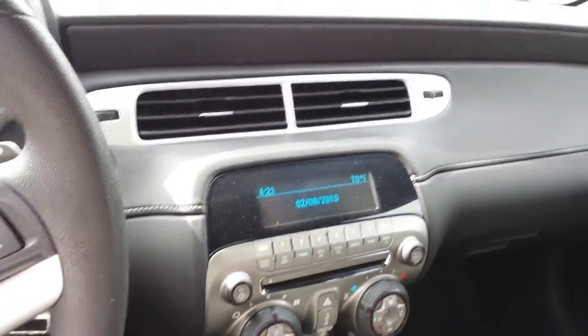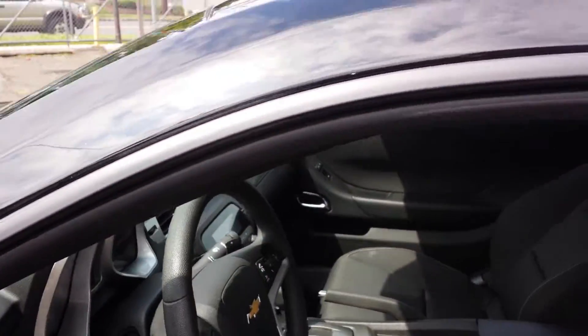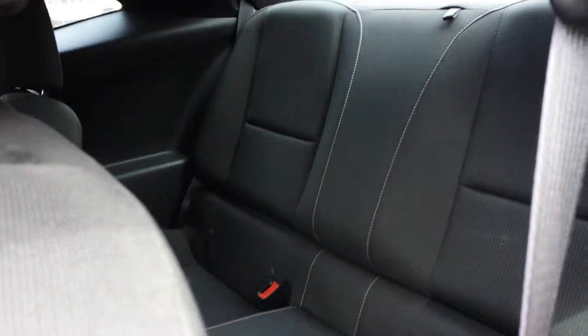Fashion control — let's see what that trunk looks like. Let's also see what that back seat looks like.